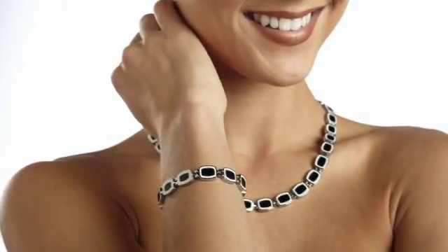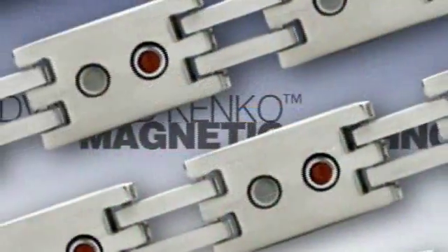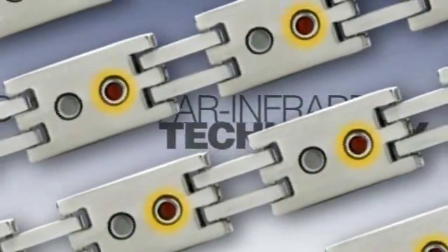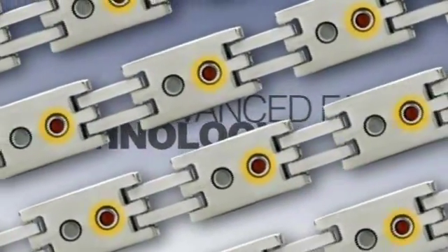But typically Niken, they also provide the proven benefits of advanced Niken technologies. A spaced array of magnets provides a field of flux energy. And special ceramic inserts absorb energy from your environment and body heat, and reflect it as gentle, soothing, far-infrared energy.